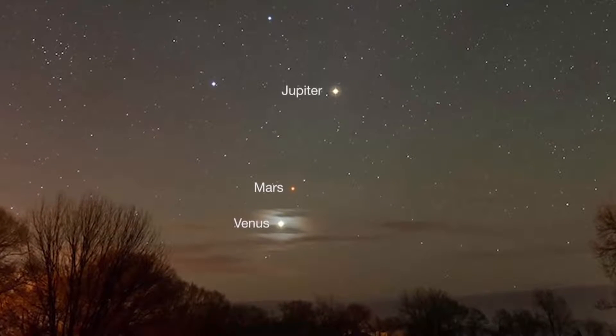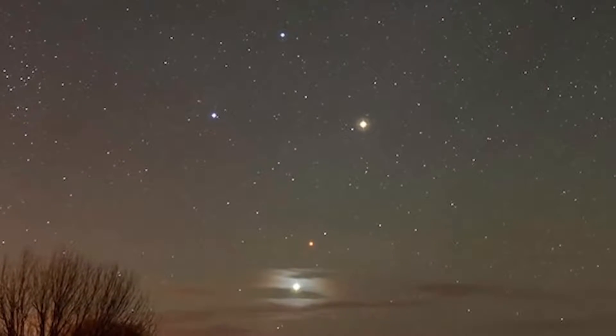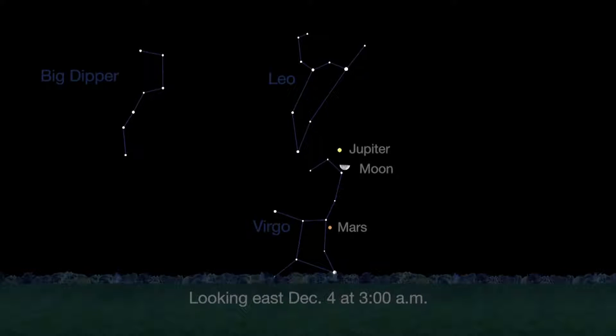Last month, early risers watched small, reddish Mars dance with brighter Jupiter and Venus just before sunrise. This month, Mars rises earlier, by about 2 a.m. local time. Its reddish color is unmistakable, even without a telescope.